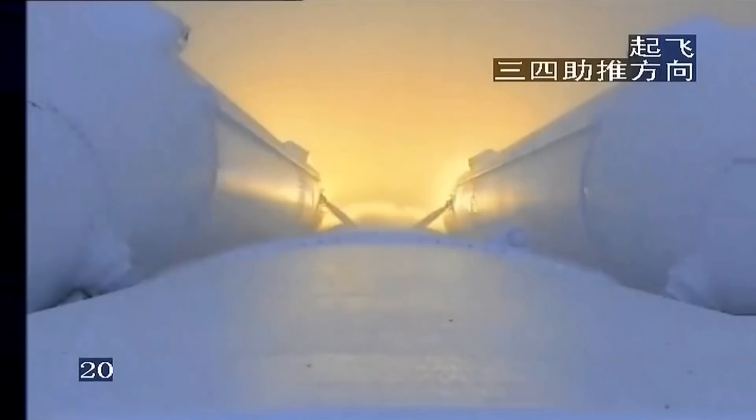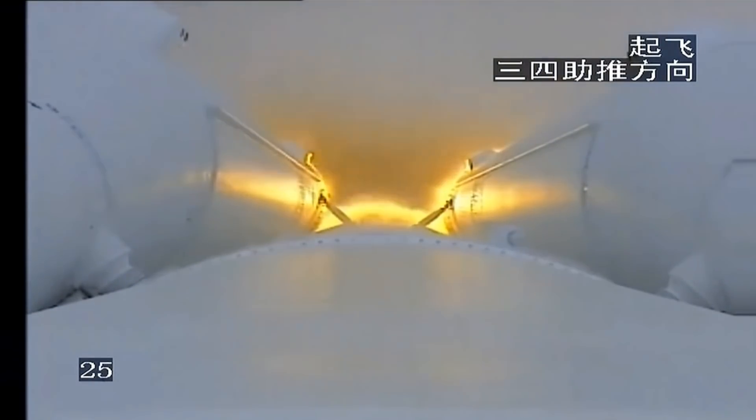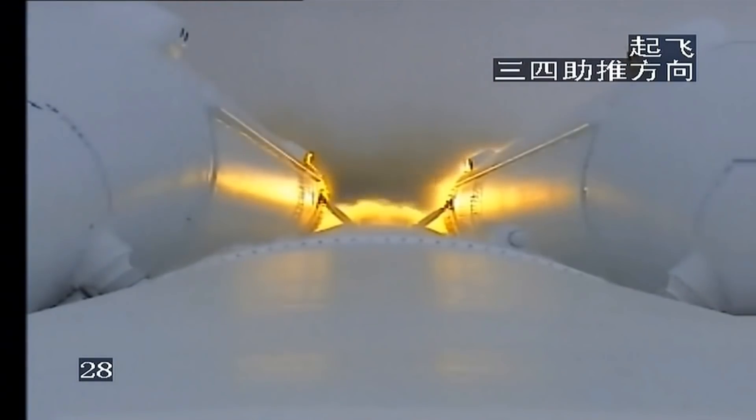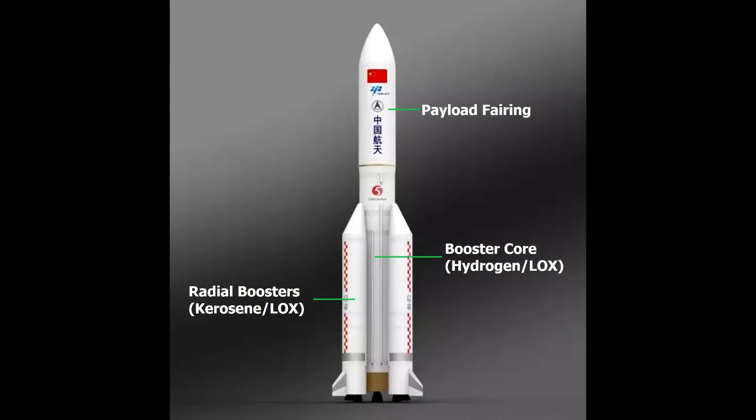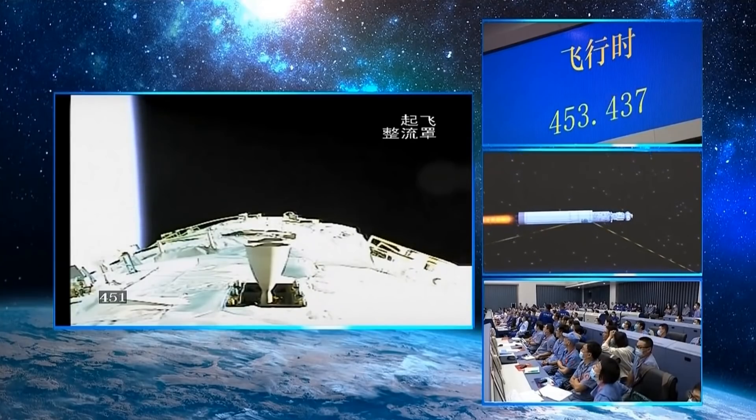Long March 5 is the biggest rocket China has. It's a top-tier launch vehicle comparable to the Proton, Delta IV, Ariane V, or Falcon 9. It's got a fully cryogenic core using liquid oxygen and hydrogen, and it has four strap-on boosters that burn kerosene and liquid oxygen to get high thrust for launch. There's a second stage that sits on top, but the 5B doesn't actually use this — it skips that and puts the payload directly on the core stage. That's why that giant core has been left in orbit after putting the Tianhe module up.